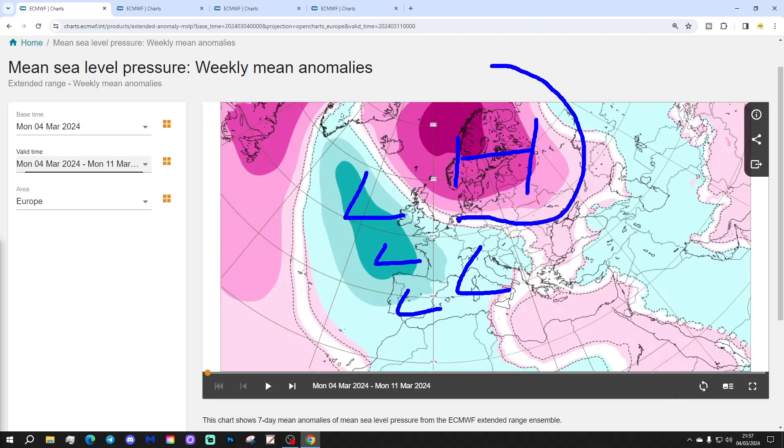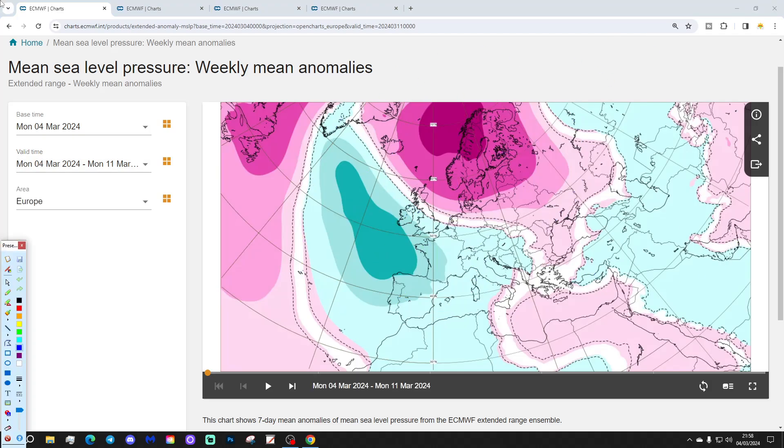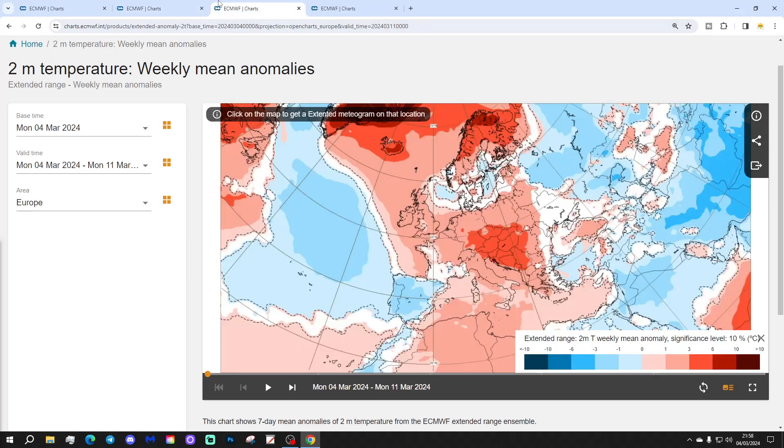The high pressure from Scandinavia is trying to bring easterly winds across Europe, while the low pressure in the Atlantic is trying to maintain a westerly flow — a little bit of a meteorological battle taking place. The 500 millibar height anomaly shows high pressure to the north and northeast, with low pressure to the west and southwest, leading to winds across much of Europe from a southeasterly direction.